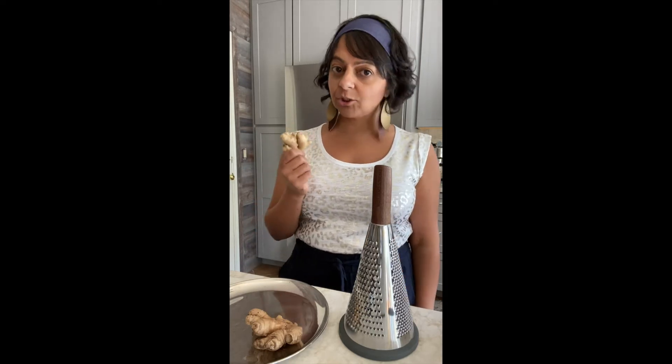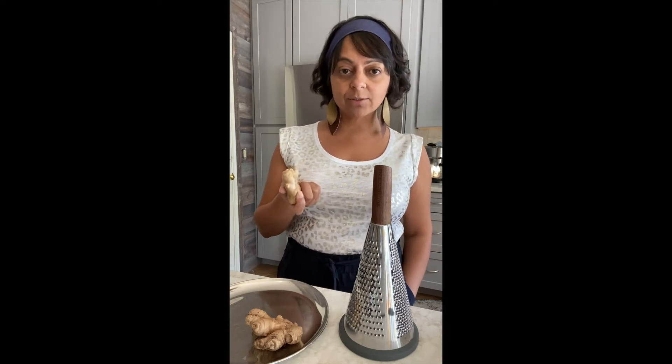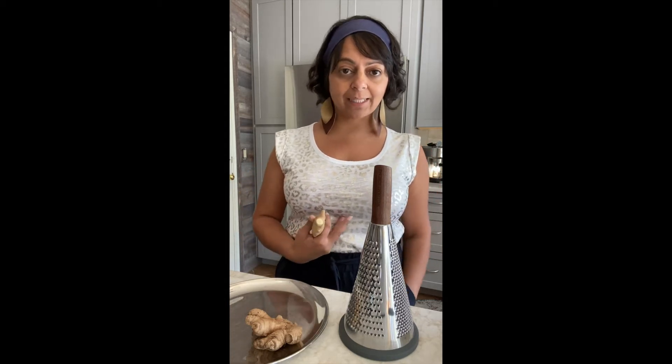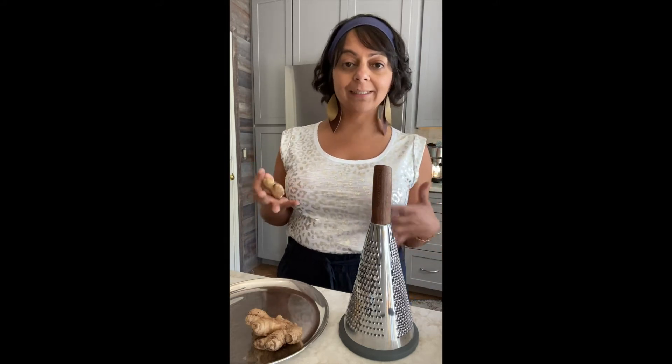People ask: is ginger right for everyone? It's not right for all people. Those who have irritation in the esophageal area, ulcers, or simply those who don't like the taste of ginger — it's obviously not the right thing for you. However, it does have other really fantastic benefits. It can be a nice digestive without creating too much heat in the digestive system. This is why a lot of times after dinner, ginger tea is drunk, or you can add it to your food to create more of a light consistency.